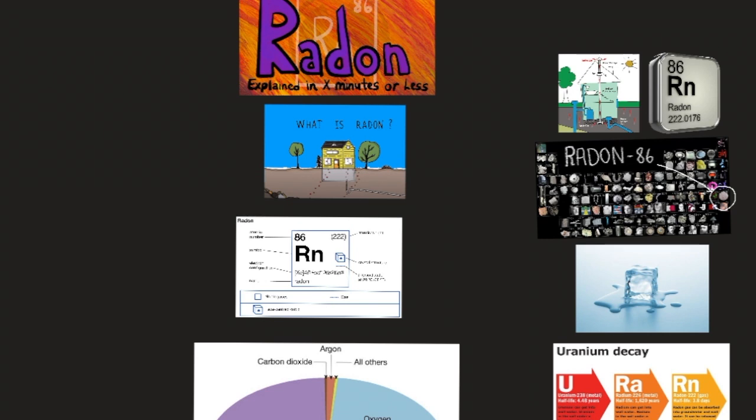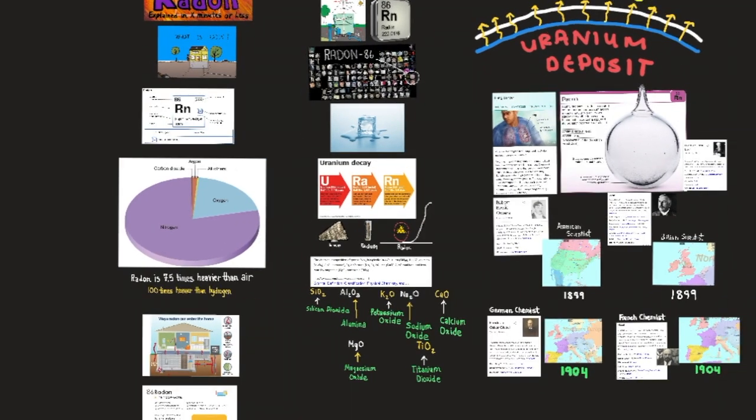The tube of glass is a source of penetrating gamma rays, which come mainly from one of radon's decay products, bismuth-214. Such tubes of radon have been used for radiation therapy and radiology.